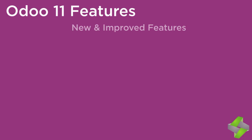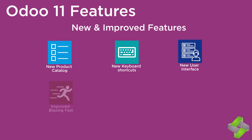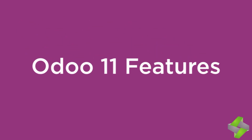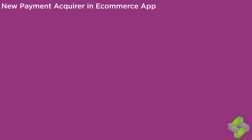New and improved features include: new product catalog, keyboard shortcuts, user interface improvements, improved blazing fast performance, Odoo Chatter, and new support for Python 3.